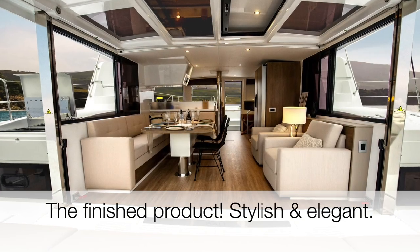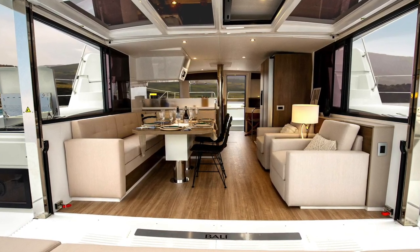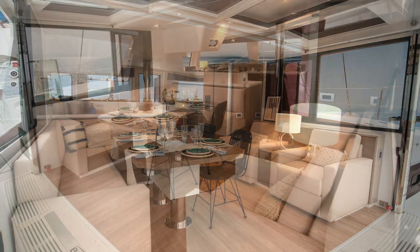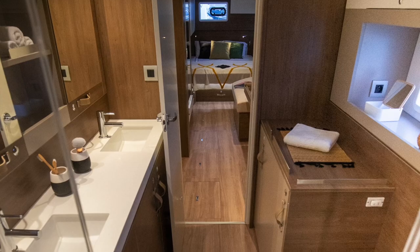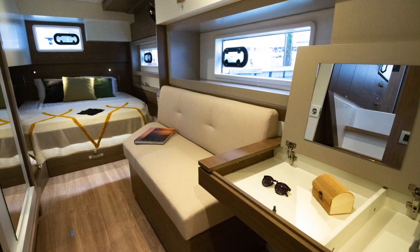And here we have the finished product — it's really, really very stylish. I love the way they laid it out, and I love the new furnishings. So there you have it guys — it's not a full walkthrough like we usually do, but I had very limited time. We will do a full walkthrough tour for you after the Annapolis Boat Show.